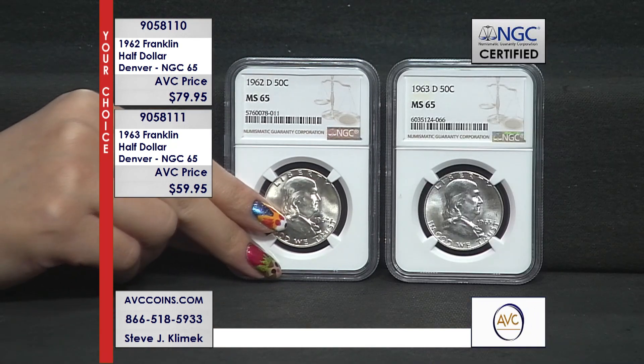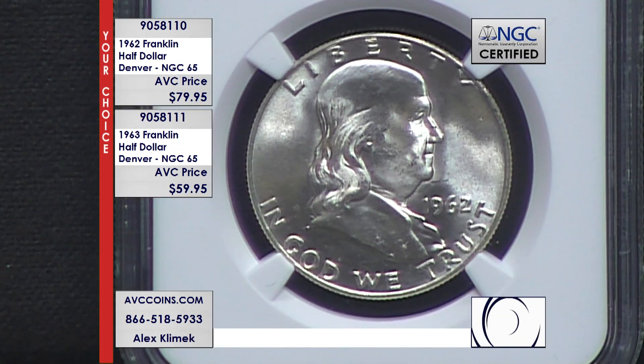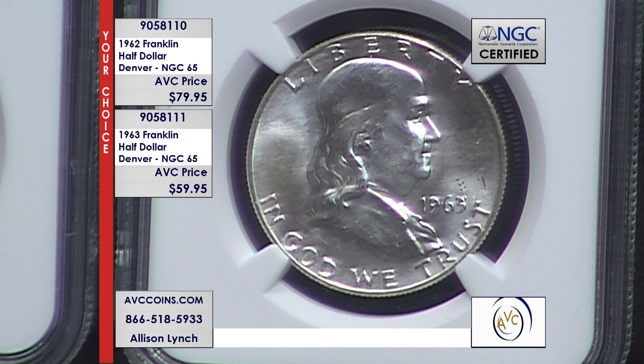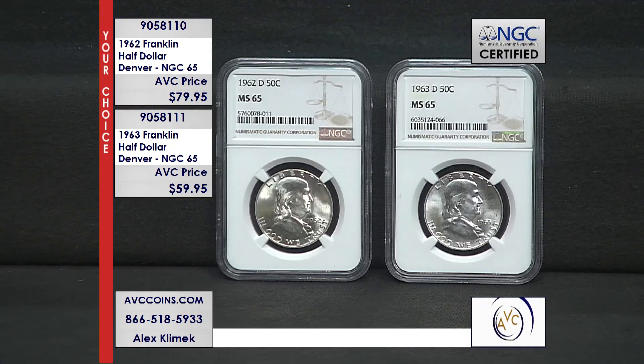These are the gems. If you had a Silver Eagle that had a known population for rarity in a certain grade — say a 70, because in the last couple of decades that's kind of the coin of the realm — and it only had 1,441 known, and it was an uncirculated coin, where would that be? There are none in the Silver Eagle field that are that small. The ones that are, are multi-thousand dollar coins.